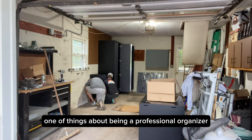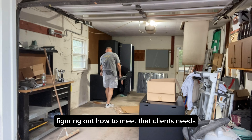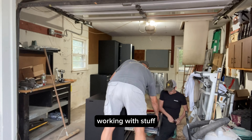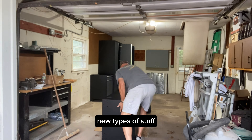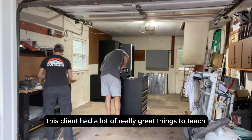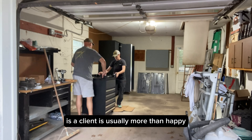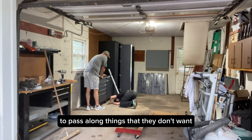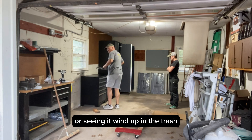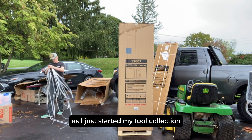One of the things about being a professional organizer that I love is it's always a new day, a new client, a new project — figuring out how to meet that client's needs, how to communicate best, and find out how their brain works. Working with new types of stuff, and ultimately I just like things and I love to learn. One of the perks is a client is usually more than happy to pass along things they don't want. I did come out of this project with some nice new tools, as I just started my tool collection within the last few years.